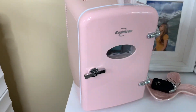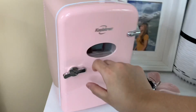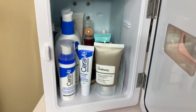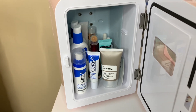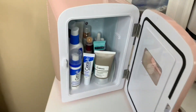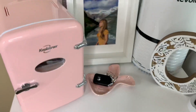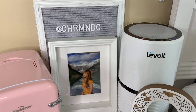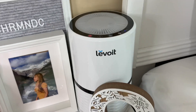Here is my mini fridge from Walmart — super cute. It's full of my skincare essentials: my moisturizer and my concealer, because it's warm in the room with the heater on, and products stored in the mini fridge last longer. And then my Honda car key. Follow me on Instagram — my username is at Charmaine DC.